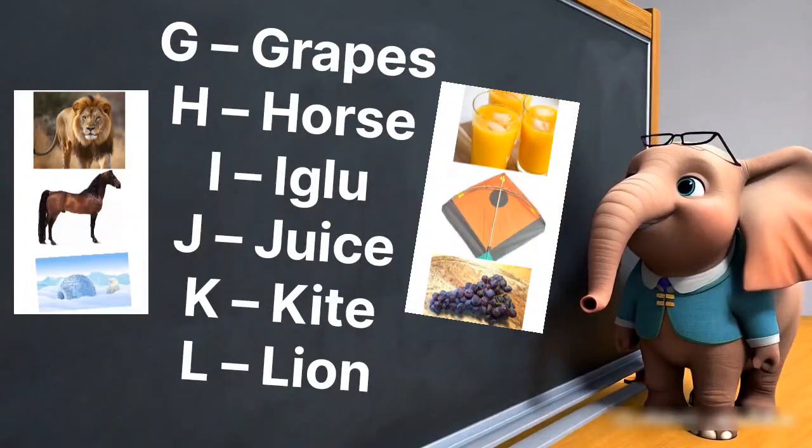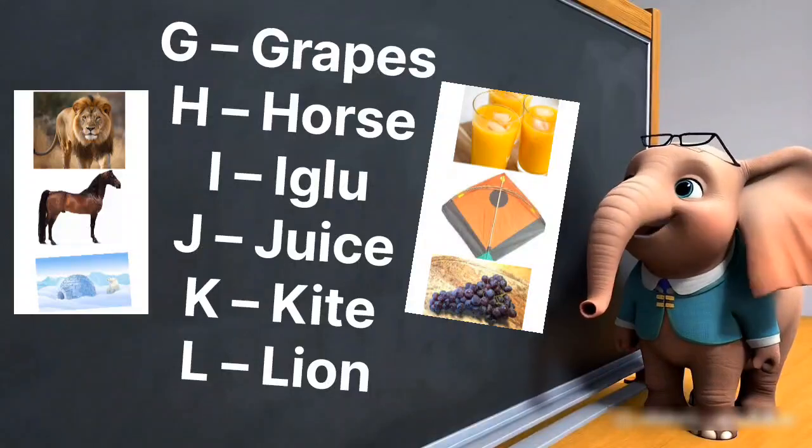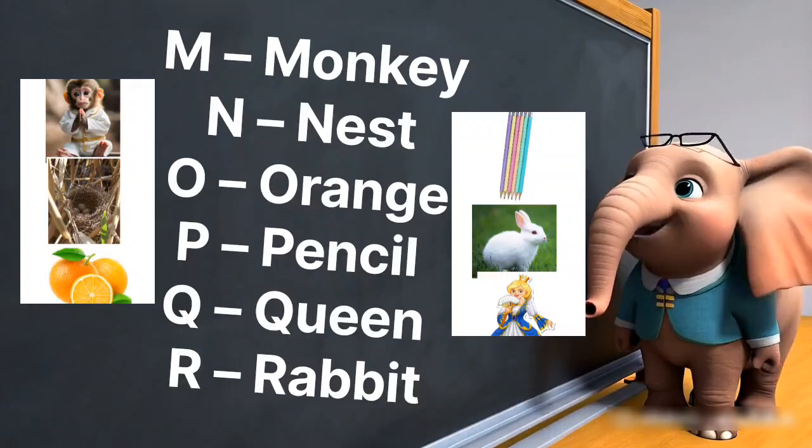I is for igloo, cold and round. J is for juice, sweet and sound. K is for kite flying in the sky. L is for lion roaring high.